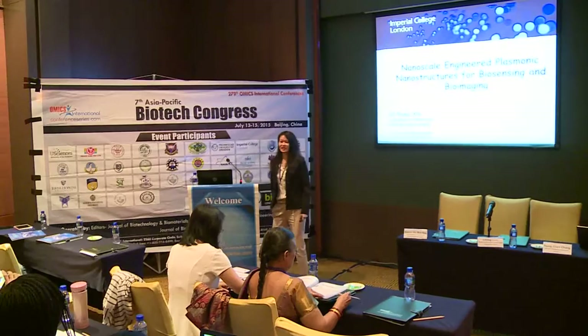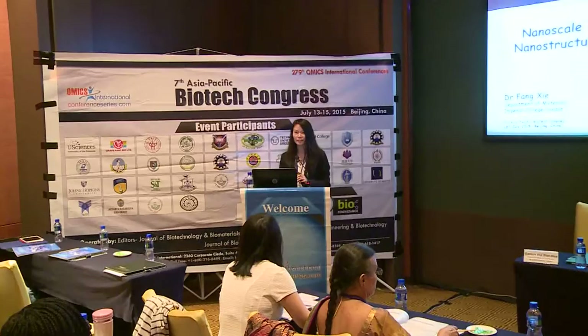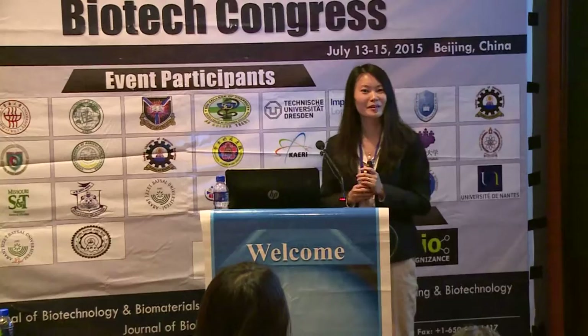Good morning everyone. Thank you for the invitation. It's really a great pleasure for me to be here to talk about my research. I just had a very brief chat with some colleagues here - probably I'm not the only physicist here, which I'm glad about because I was worried my physics background would scare everyone.